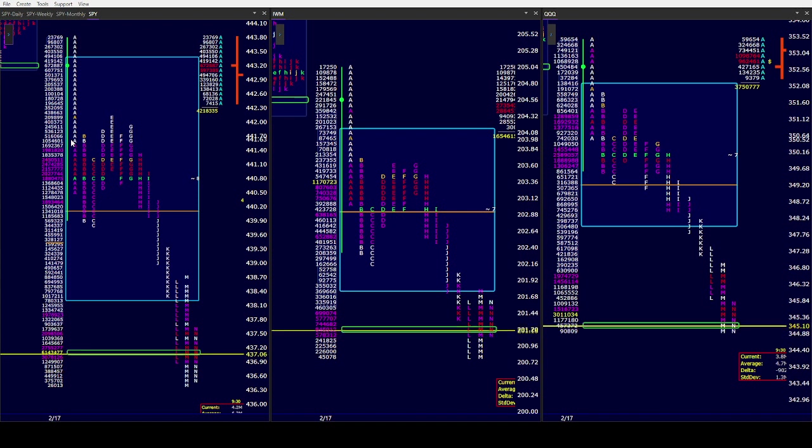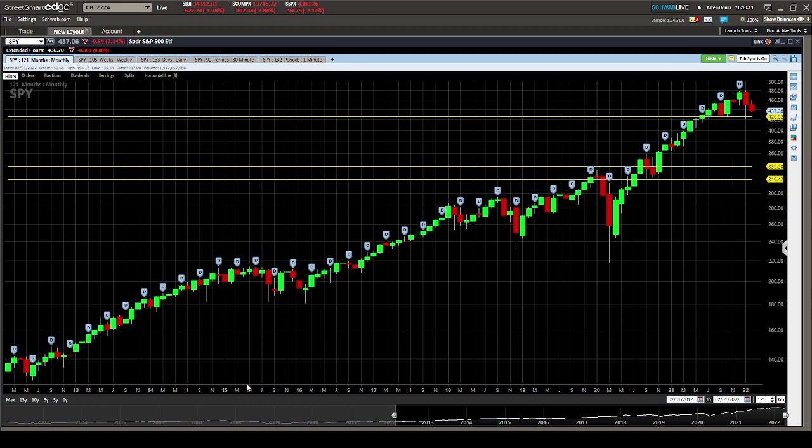Now let's get to the charts, going from monthly down, just in the SPY. Tomorrow we do all of them. The monthly to me has been down. We had an outside month down last month, so the monthly's down. February is inside of it but it's down. If by the end of February we take out January's low, it will certainly be down instead of balance or down to balance.